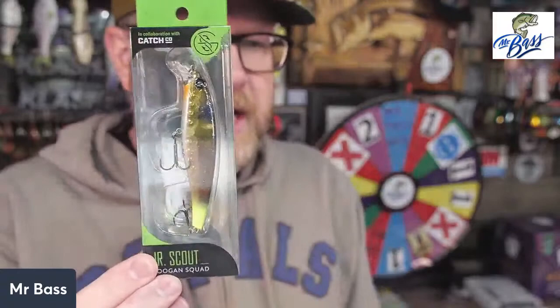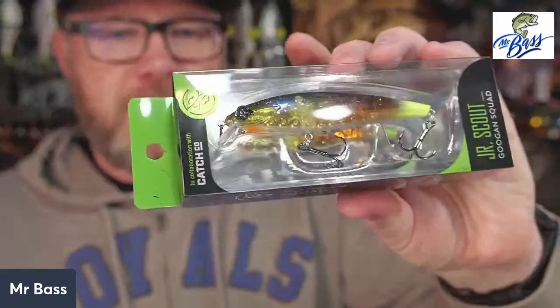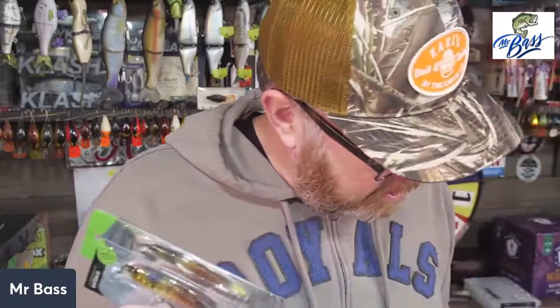The Junior Scout — look at that color, that is a great color. It's called Ghost Gill Snap. You guys know I love bluegill colors, and that is a very nice bluegill color.